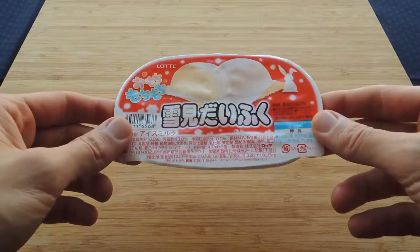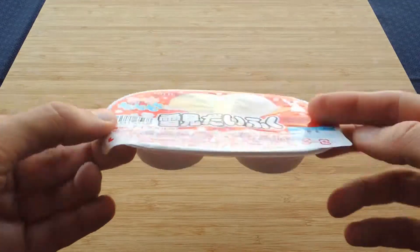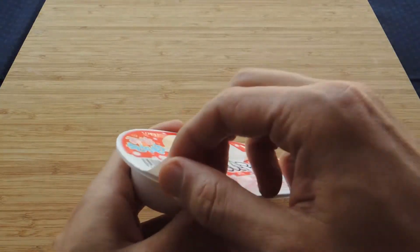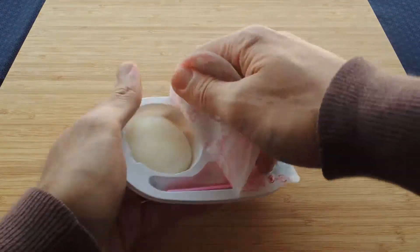Hi, here is my third favorite Japanese ice cream, and this one is really Japanese. So the name is Yukimi Daifuku. I know the name is quite difficult to pronounce, but believe me, it's really really tasty ice cream.